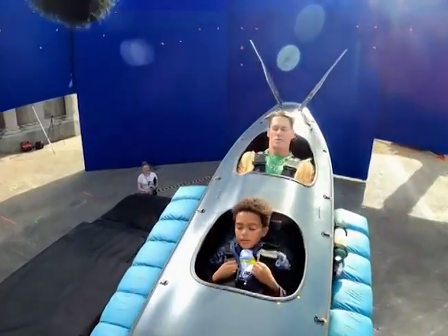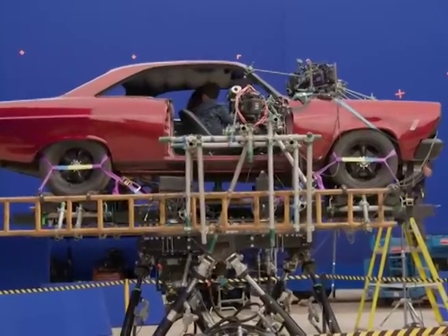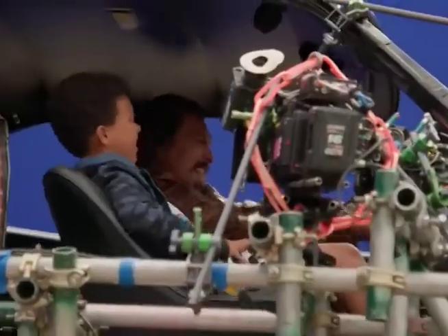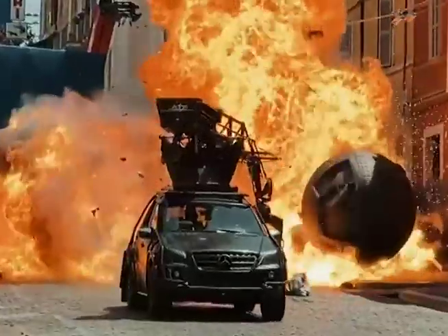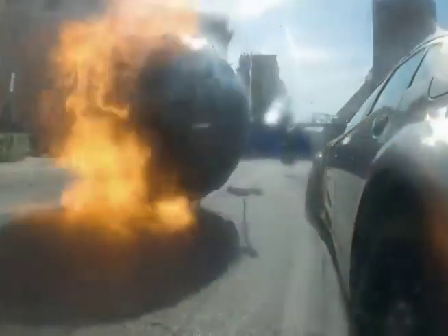The franchise wouldn't be the same without its heart-pounding car chases. Filming embraced real-world racetracks, pushing the boundaries of practical production and showcasing the skills of professional drivers. Behind the scenes, a team of skilled pyrotechnic technicians meticulously planned and executed the film's epic car explosions, ensuring safety while capturing the perfect thrilling moments.